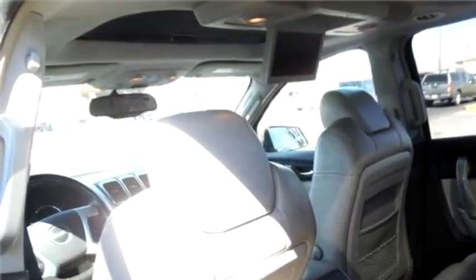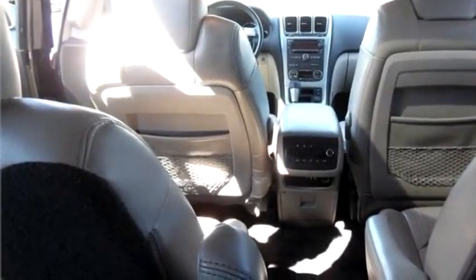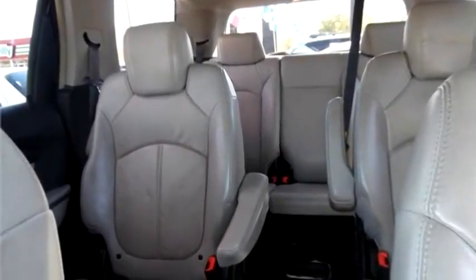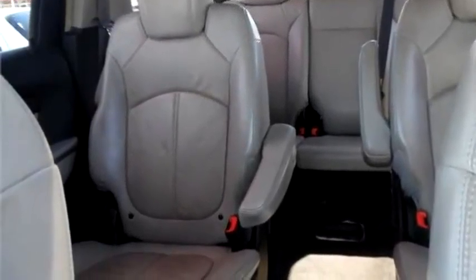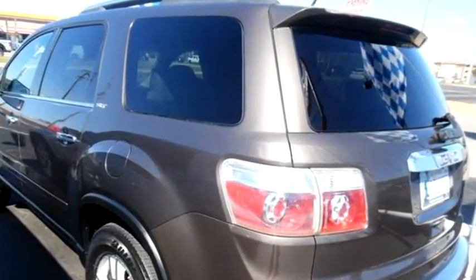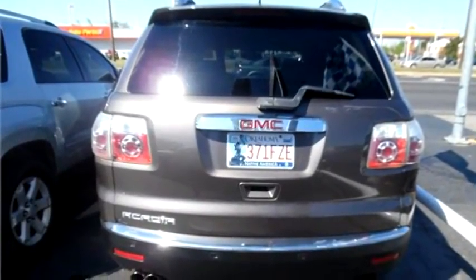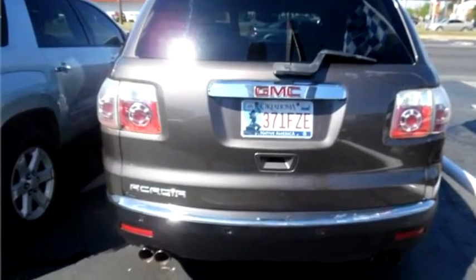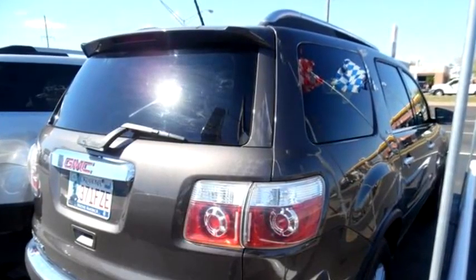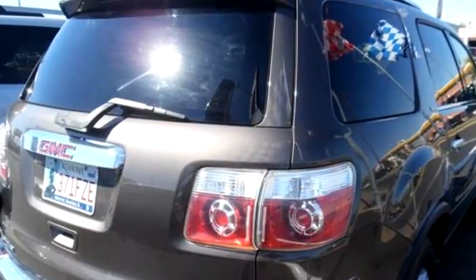It has six cylinders. Engine size is 3.6 liter V6 EOHC 24V. Please come visit us at 4508 NW 39th, OKC, OK 73122, or give us a call at area code 405-603-5500. Thank you.